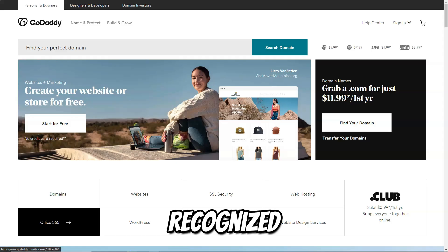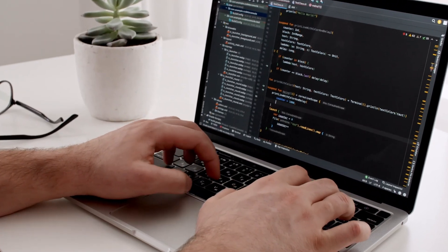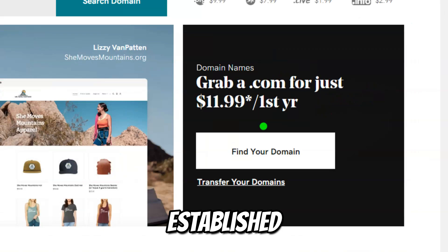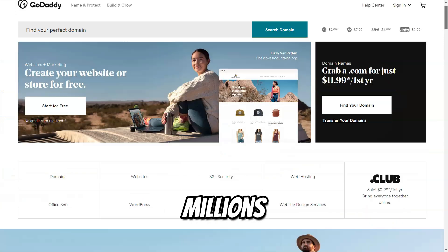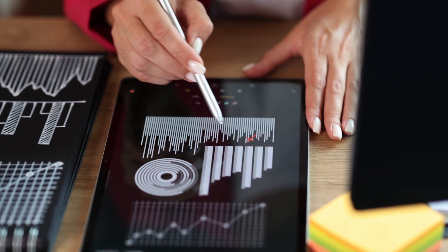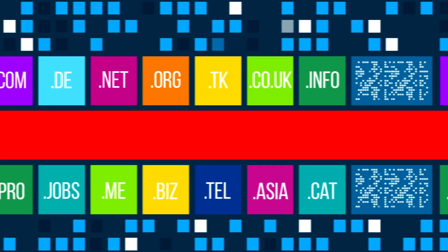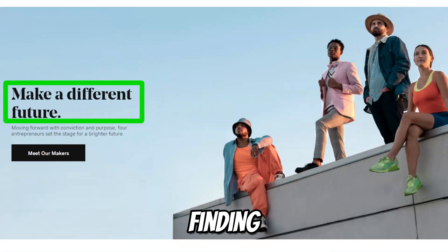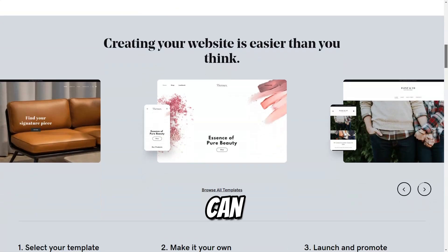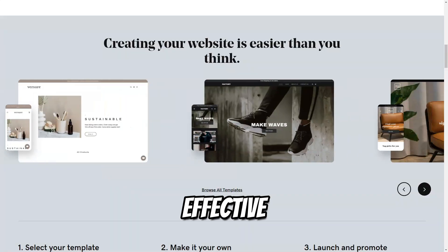GoDaddy is a globally recognized platform that provides a wide range of services, including domain registration, hosting, website building, and e-commerce solutions. Established in 1997, GoDaddy has grown into one of the largest web service providers, trusted by millions of users worldwide. With a mission to help entrepreneurs succeed online, GoDaddy offers all the necessary tools to create and manage online projects efficiently. It is one of the largest domain registrars, offering a vast selection of domain names and extensions, and often runs promotions and discounts, making it cost-effective for new users.